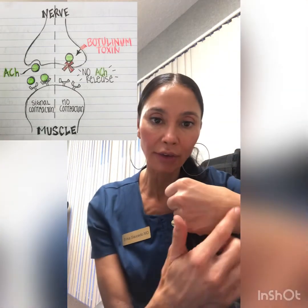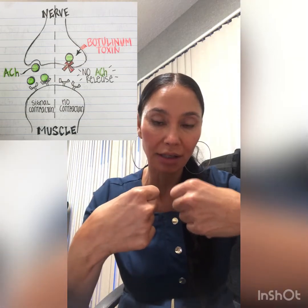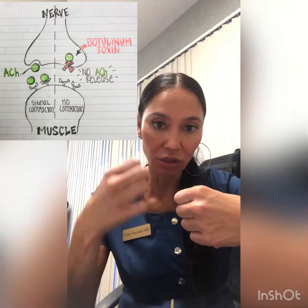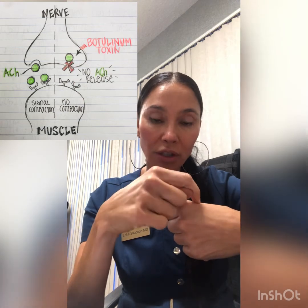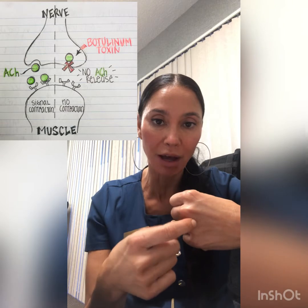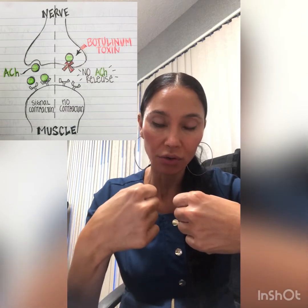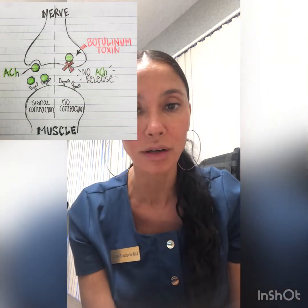How that works at a cellular level: the nerve fires and releases acetylcholine, which is then taken up into the muscle, and the signal is to contract the muscle. Botox works by attaching to the nerve, which then does not allow the release of acetylcholine — it blocks the release of acetylcholine. So there's no acetylcholine, there's no signal to the muscle to contract. That's how the botulinum toxin works in all of the neuromodulators.